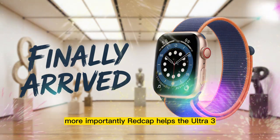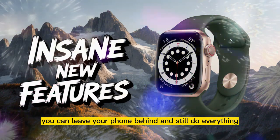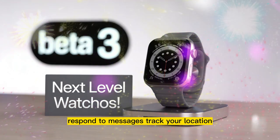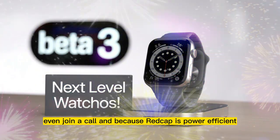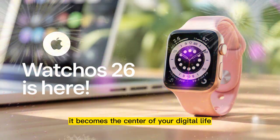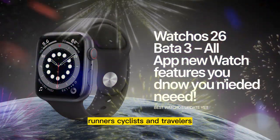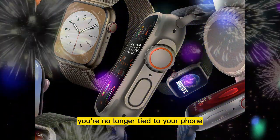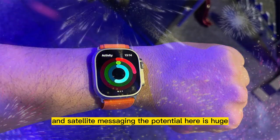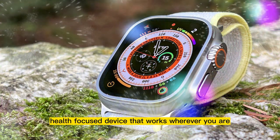More importantly, RedCap helps the Ultra 3 take another step toward becoming a standalone device. You can leave your phone behind and still do everything — listen to music, get notifications, respond to messages, track your location, even join a call. And because RedCap is power-efficient, you won't kill your battery while doing it. This changes the way you use your Apple Watch. It becomes the center of your digital life on your wrist. For athletes, runners, cyclists, and travelers, this means real freedom — you're no longer tied to your phone. And when combined with the blood pressure feature and satellite messaging, you've got a smart, connected, health-focused device that works wherever you are.